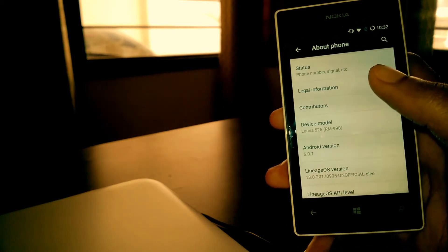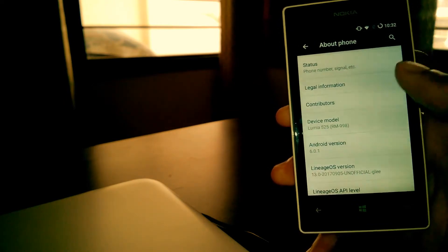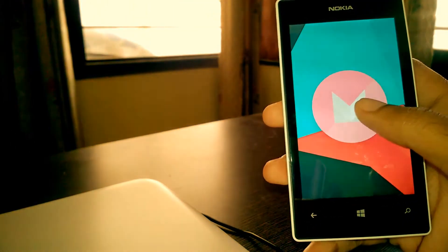Only two phones are supported to run Android operating system — one is Lumia 520 and another is its successor, the 525, which I am running right now. With double tap to wake, here you can see Marshmallow.